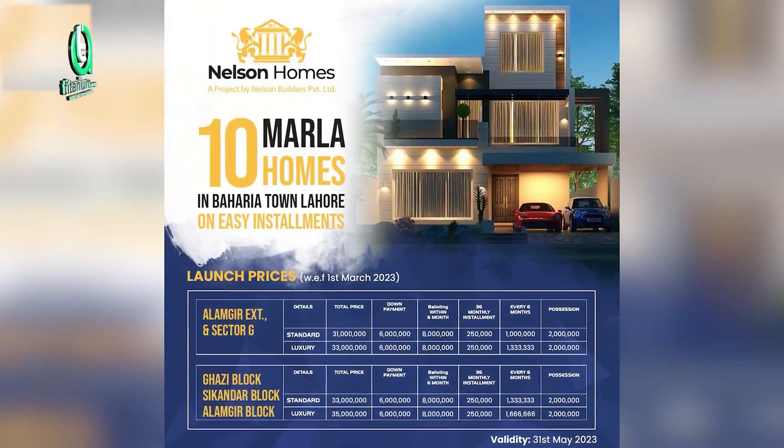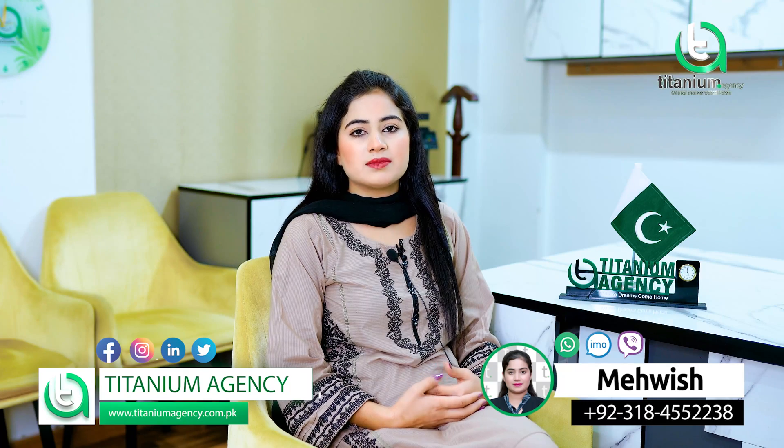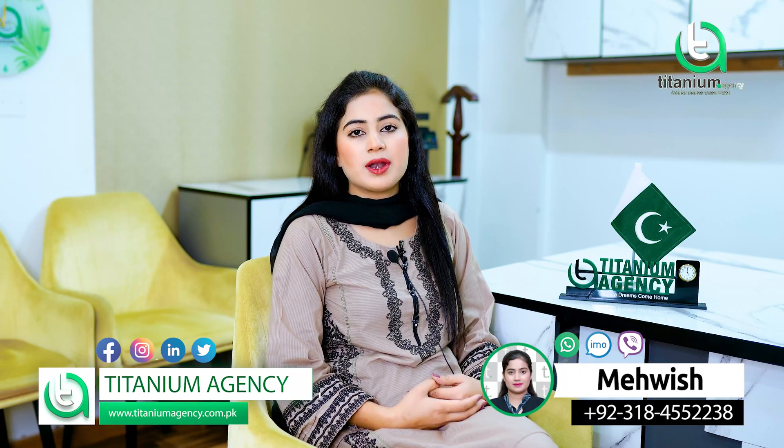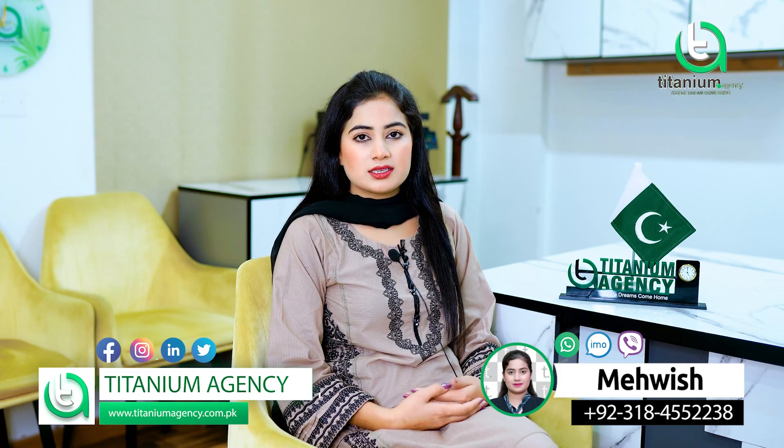Here are 5 and 10 marla houses that have been provided. If you want more information, please contact them on screen and contact me. My clients can reach me via WhatsApp and IMO for new updates. Thank you for your support.